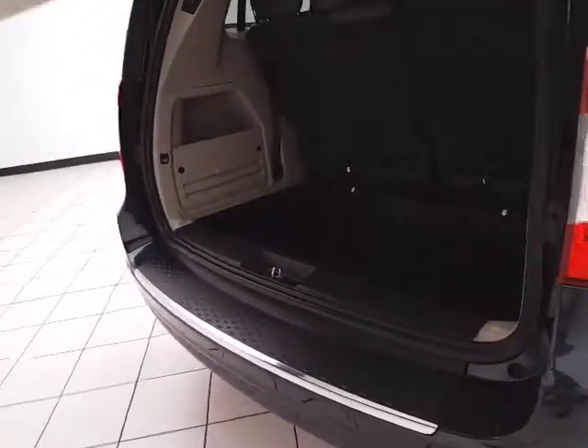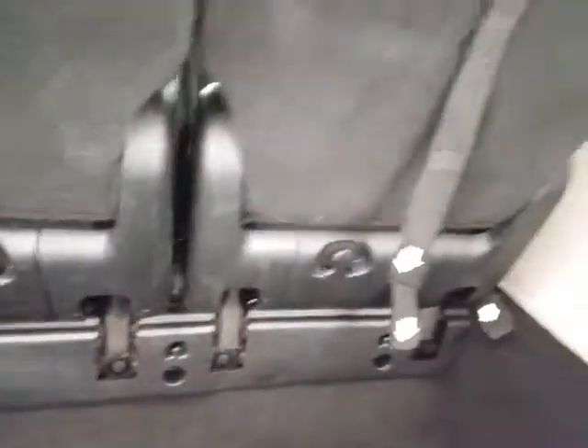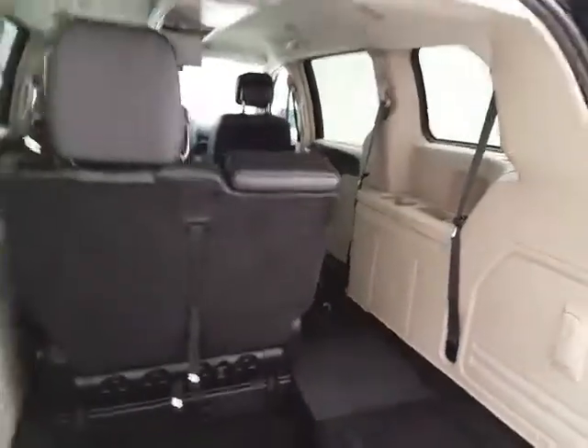There's a deep storage well behind the 3rd row with lots of space for cargo or for those seats to fold back into. Hooks on the back side are perfect for plastic grocery bags. Pulling those seats up is as easy as 1, 2, 3, and 4. You can fold them in any combination, giving you a lot of flexibility for cargo and passengers.